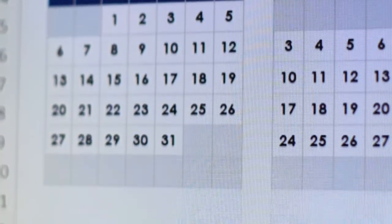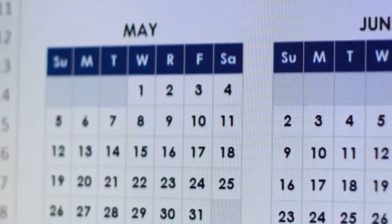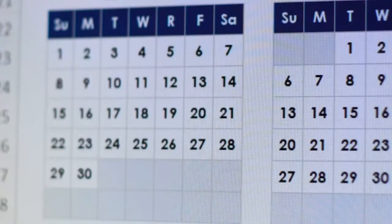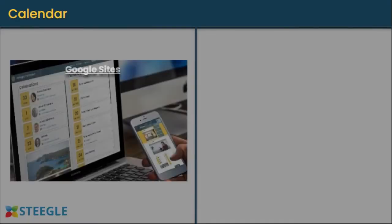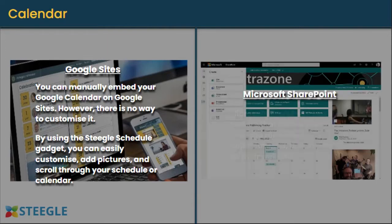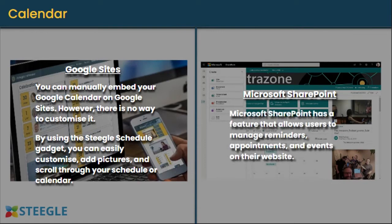Calendar: the calendar is essential to keep everyone synchronized and will ensure that employees won't miss important meetings or deadlines. You can manually embed your Google Calendar on Google Sites; however, there is no way to customize it. By using the Stiegel Schedule Gadget, you can easily customize, add pictures, and scroll through your schedule or calendar. Microsoft SharePoint has a feature that allows users to manage reminders, appointments, and events on their website.